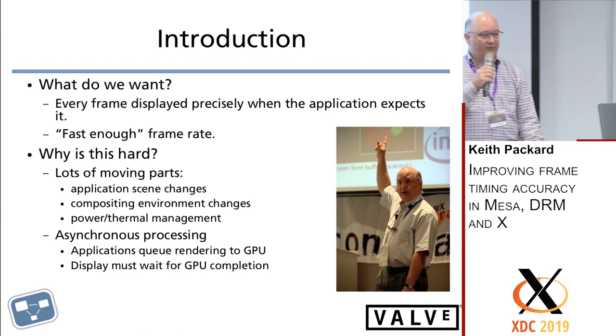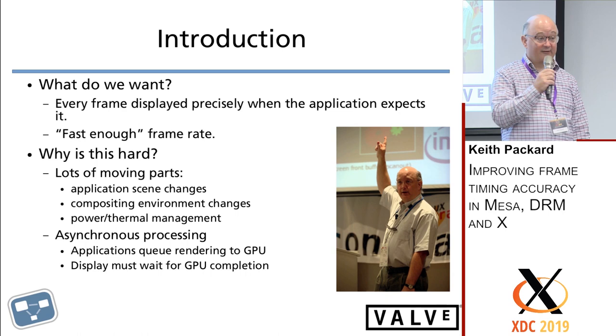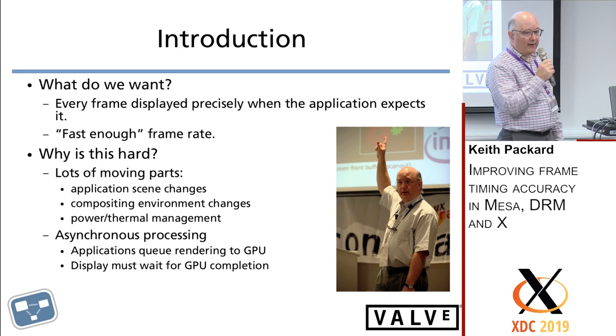So what we want is every frame to be displayed with exactly the right contents at exactly the right time. We want the frame rate to be fast enough. Obviously, if you make the frame rate one frame per second, it's pretty easy to get exactly what you want once a second. But if you're trying to do smooth animation, or more importantly VR or AR stuff, you really need a higher frame rate than that.